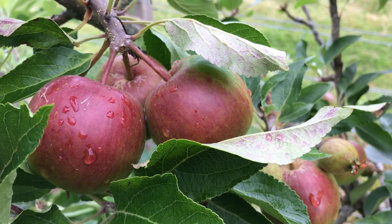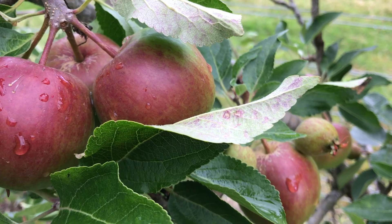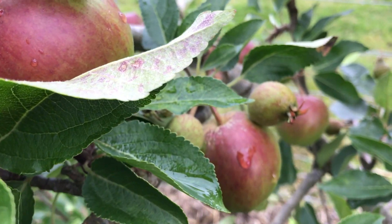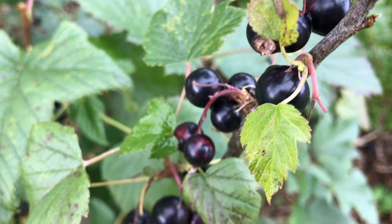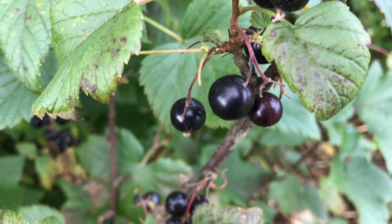Tapuchim come in many different colors: red, adam; green, yorok; yellow, tahov. We've also got lots of berries, perot ya'ar. They're berries that are black, shachor; red, adam.